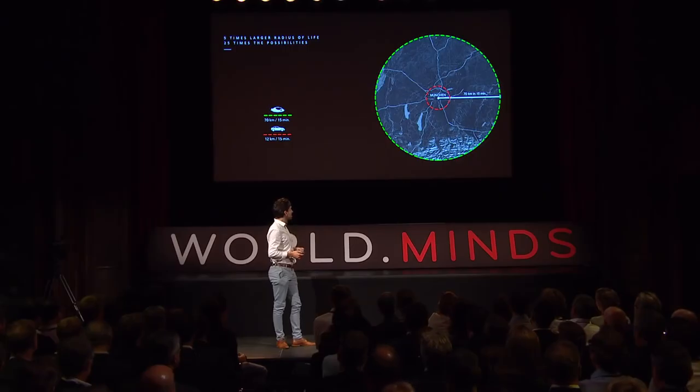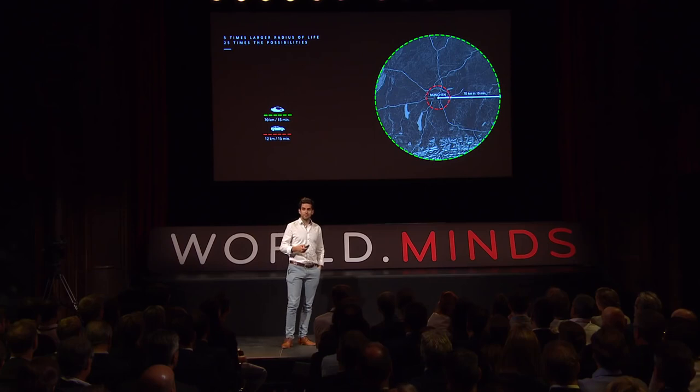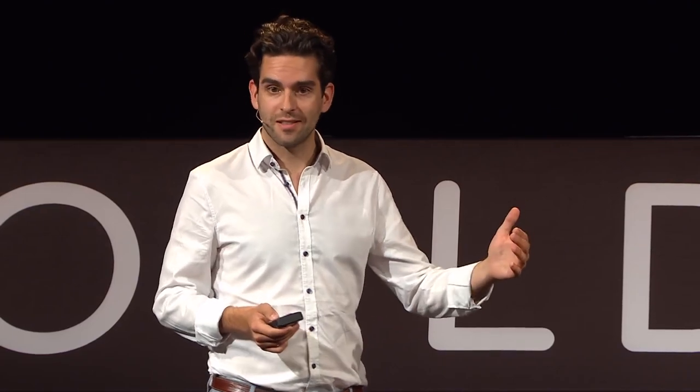Here is an example of what this means for your life. Everyone accepts a certain amount of time spent traveling every day, and if you can do that five times faster, you have five times the radius of life. Because the surface is squared to the radius, you have 25 times the possibilities of what you have with a car — that's the red circle. If you are using a Lilium jet, it's the green circle.